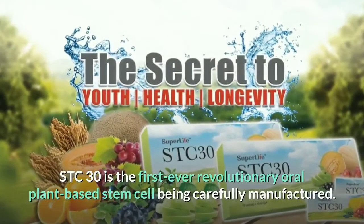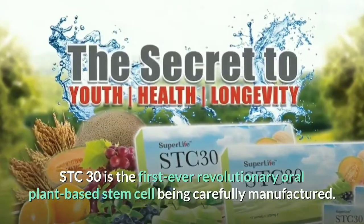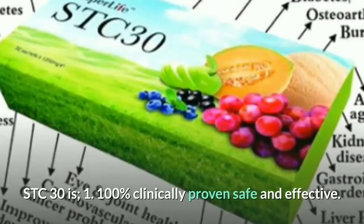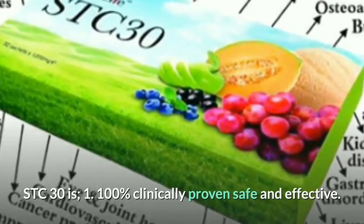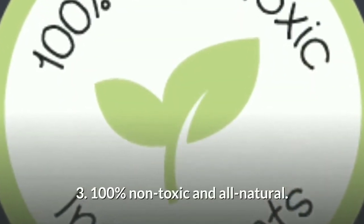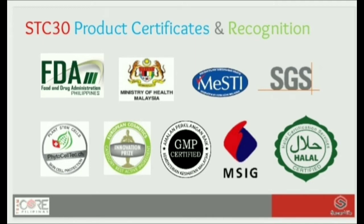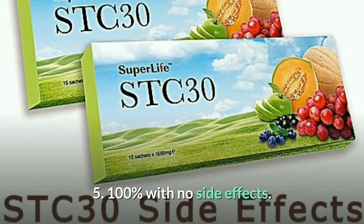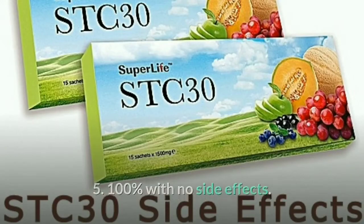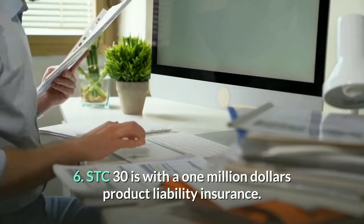STC30 is the first ever revolutionary oral plant-based stem cell being carefully manufactured. STC30 is: 1. 100% clinically proven safe and effective, 2. 100% Swiss quality formulation, 3. 100% non-toxic and all natural, 4. 100% Halal and FDA registered, 5. 100% no side effects, 6. STC30 comes with a 1 million product liability insurance.